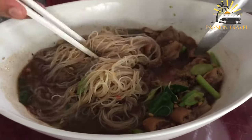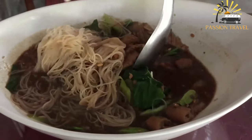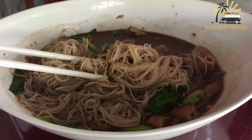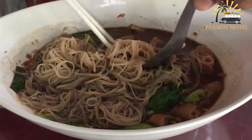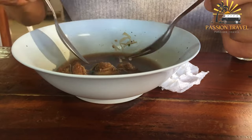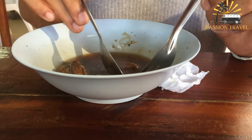Next, cook the beef slices in the broth until they are tender and fully cooked. Finally, prepare the noodles by cooking them separately in a pot of boiling water until they are al dente. Drain the noodles and add them to the soup along with any desired toppings, such as bok choy, bean sprouts, scallions, or cilantro. Serve the beef noodle soup hot, with a side of chili sauce or hoisin sauce for added flavor.